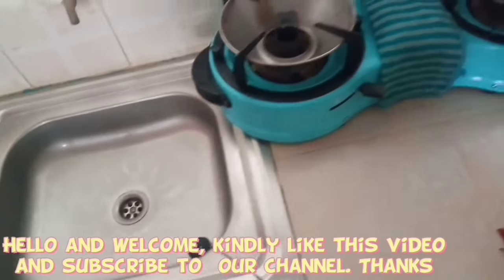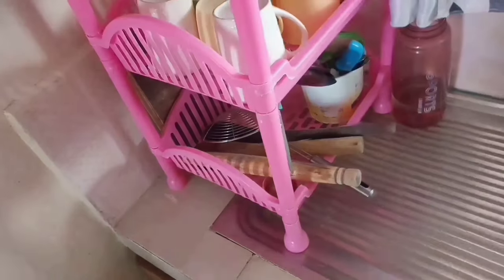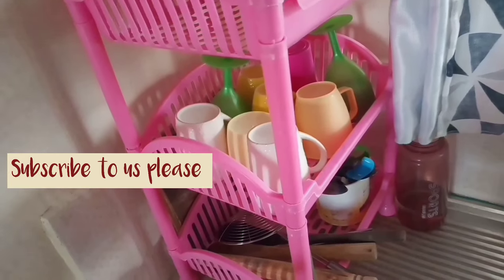Hey YouTube family, welcome to another video! I'm so glad to see you here. In today's video I'll be sharing some tips on how to survive in a small kitchen while keeping it clean, neat, organized, and smelling fresh. Welcome, let's get into this video.